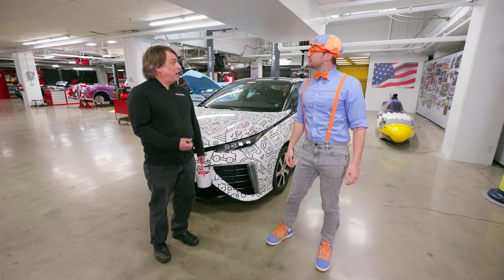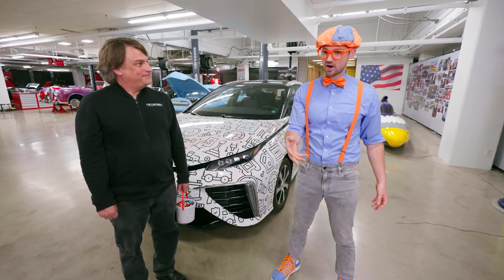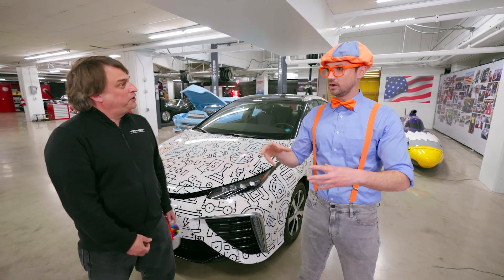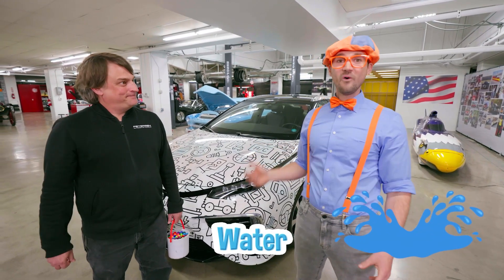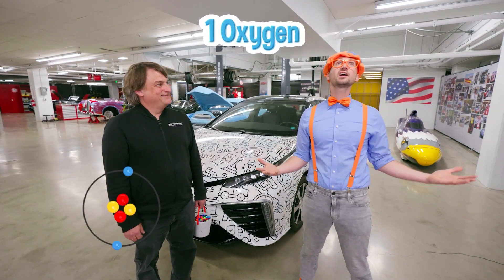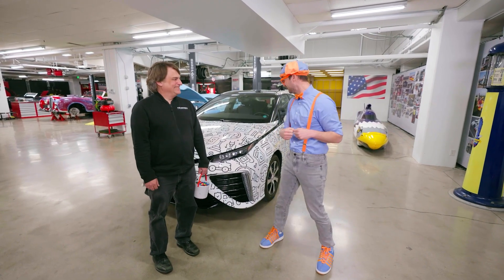It runs on hydrogen just like you find in the air! So you put hydrogen in this car — then what comes out of the exhaust pipe? The hydrogen you put in the tank combines with air coming through the front grill. The oxygen in the air mixes with the hydrogen to form water. So H2O — two hydrogen and one oxygen combined makes water! So cool!